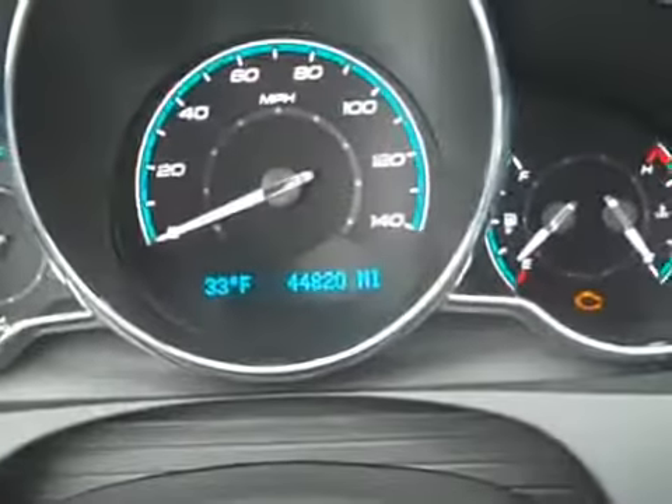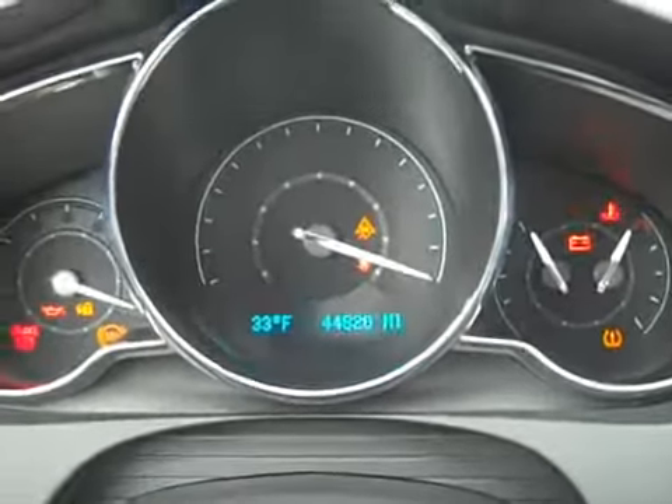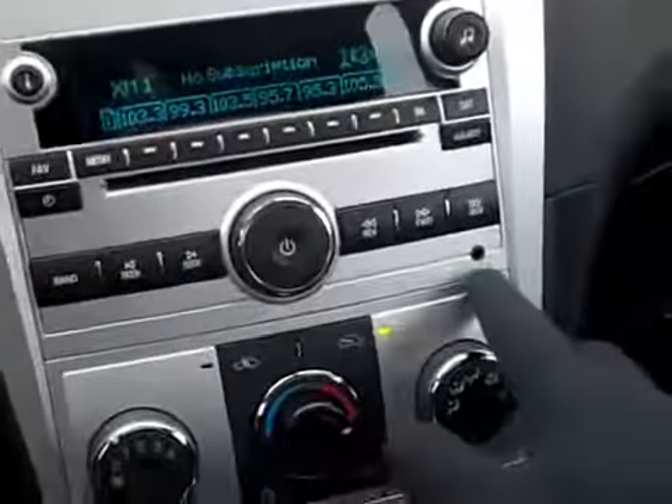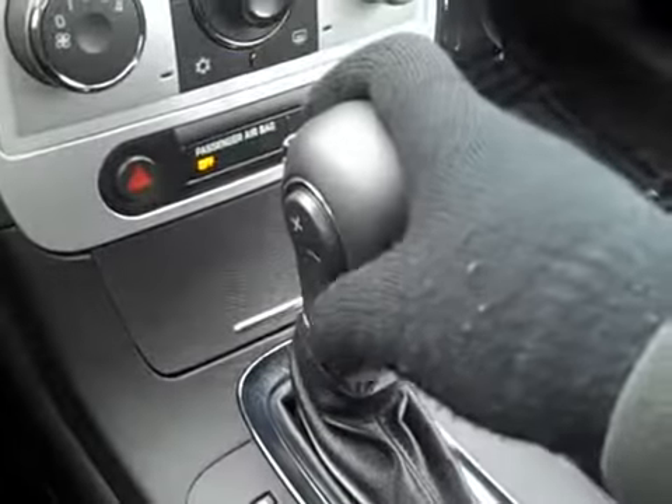Here's a look at the mileage: 44,820. Starting it up — starts right up. It's got a little temperature gauge in there as well. Satellite radio, auxiliary audio input. It's got a select-shift automatic so you can change the gears yourself — put it into M mode and use the plus and minus to change the gears.